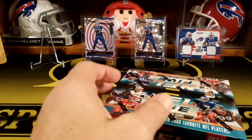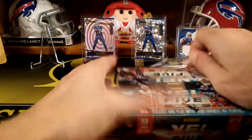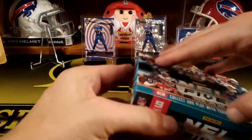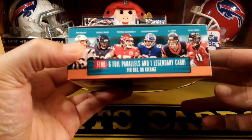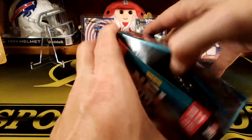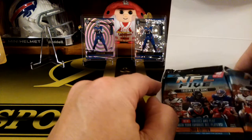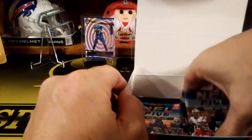So then this is the booster box — this is where you'll get all the different rarities of cards. I know this has a lot of packs, so I'll have Frank start ripping some on the side here. It's 24 packs. It gives you six foil parallels and you get one legendary card — those are the different rarities. There's like uncommons, rares, epics, legendaries.